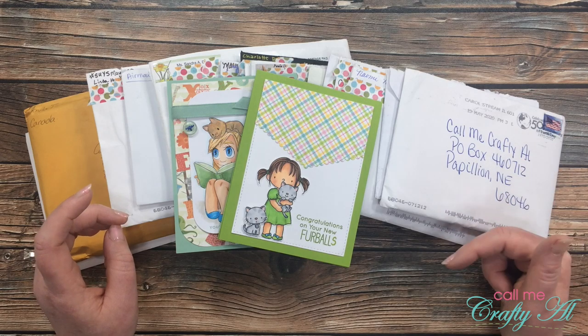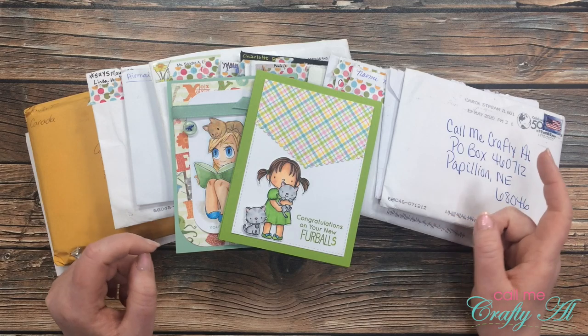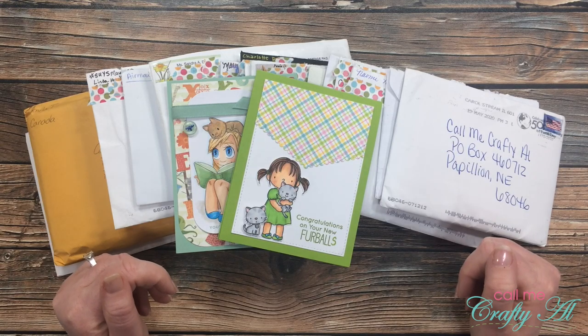Once you're done with the video today, I would love it if you would go check out the playlist I have linked below of May cards, and I also have the search linked below for May cards over on Instagram so you can go see what subscribers posted there this past month.